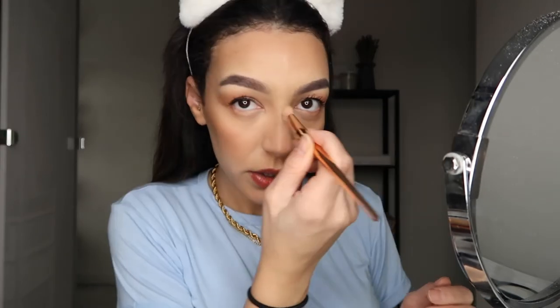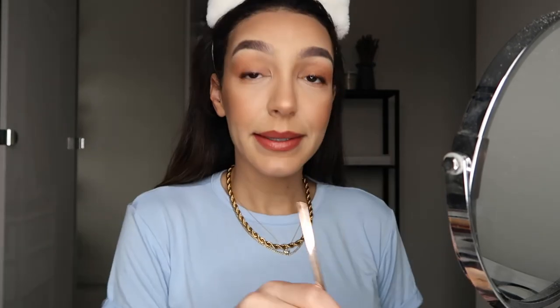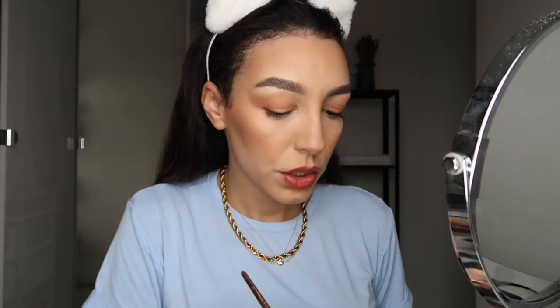Then I go for highlight. I like using it just here on my nose — not too far down, just up on the tip. And then on top of my cheekbones on both sides.